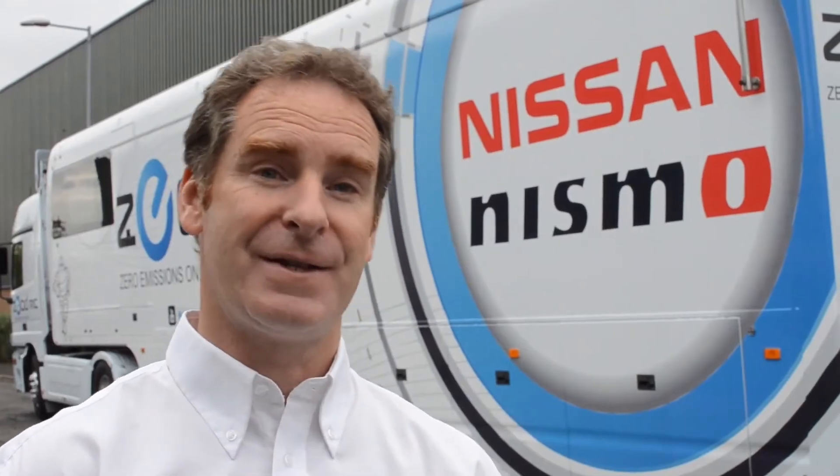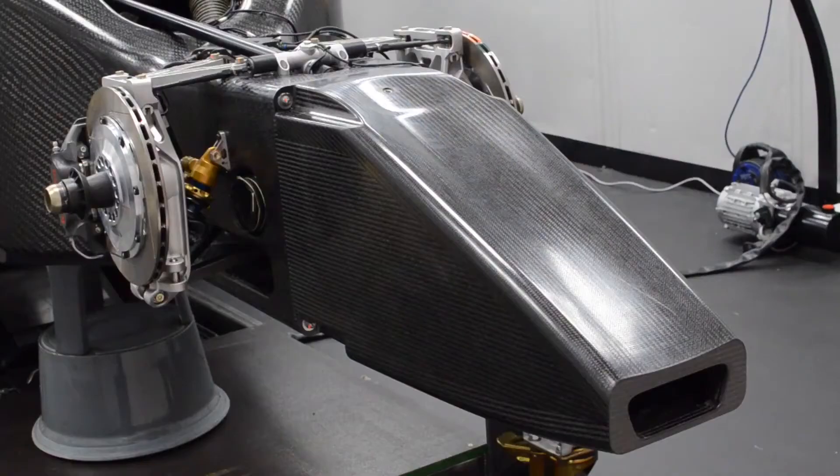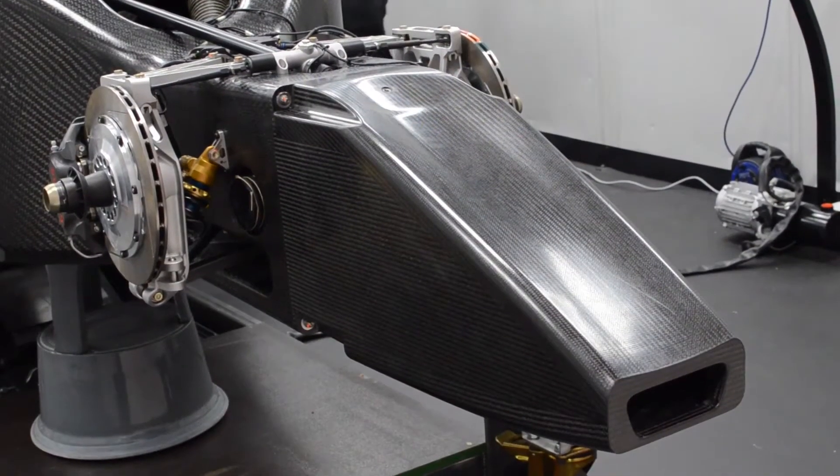There are a number of other static tests that are performed on the chassis to make sure that the chassis is actually strong enough and stiff enough to manage energy when we have a side impact, for example. The design is capable of providing protection to the driver to the highest standards possible today.